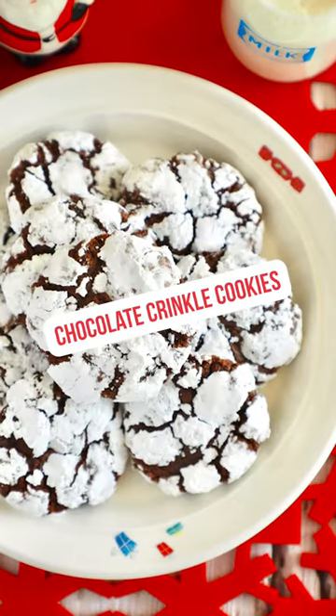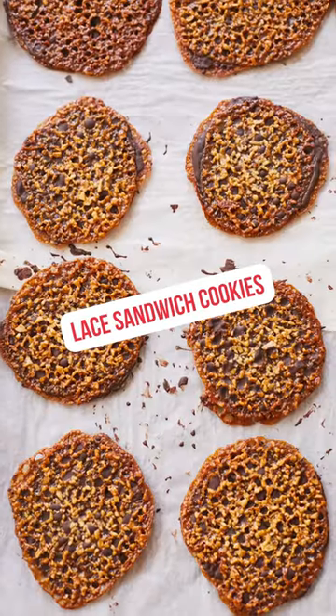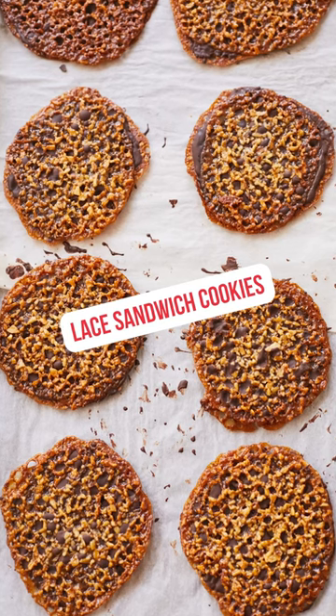Chocolate crinkle cookies, like a brownie and a cookie had a baby, best thing ever. Laced sandwich cookies, there's a caramel base loaded with nuts and then sandwiched together with chocolate. Absolute heaven.